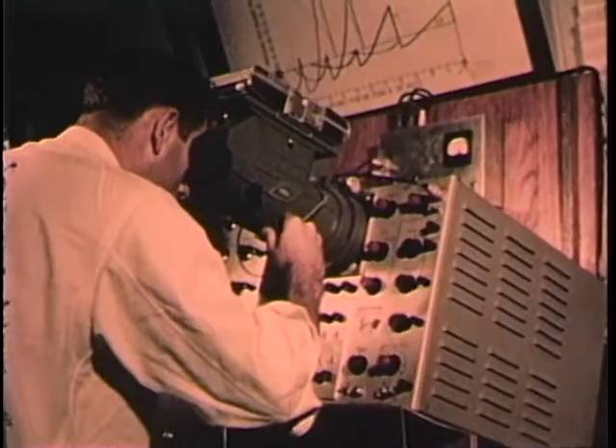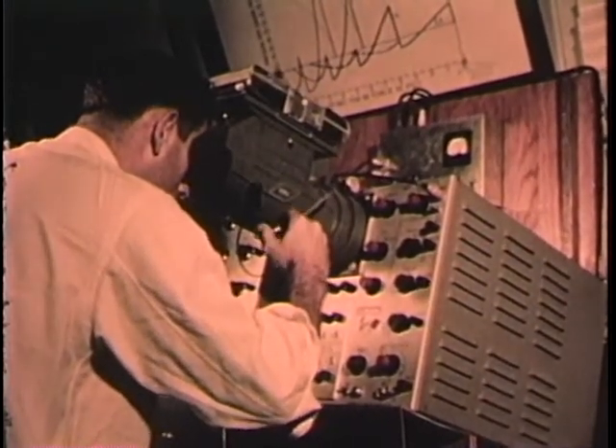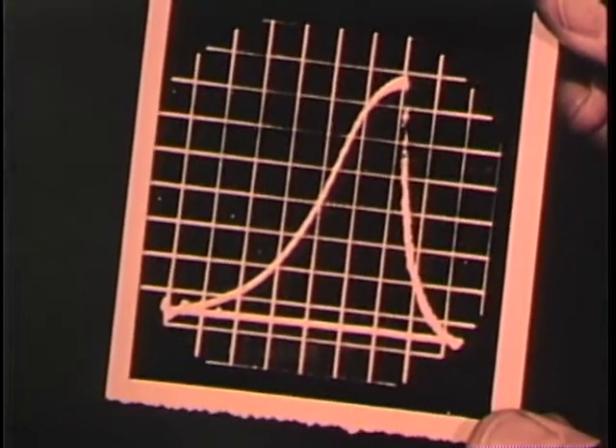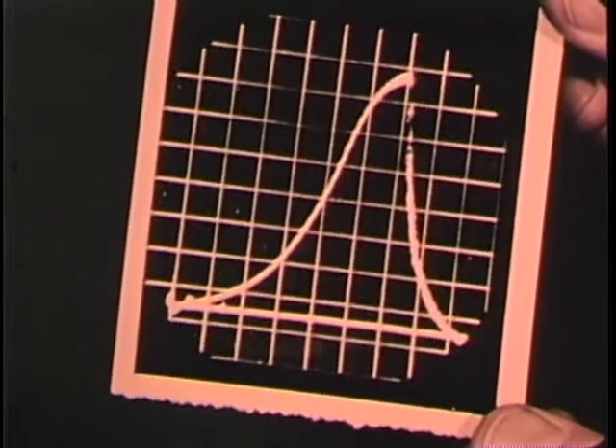Meanwhile, the oscilloscope cameras have recorded the pressure-time curve inside the test vessel. In this one experiment, a battery of modern photographic techniques has served the cause of investigation.